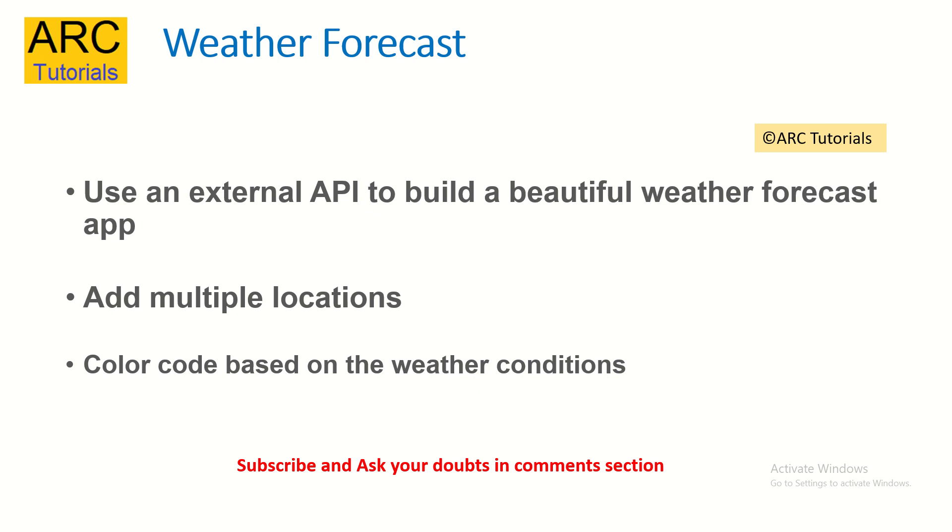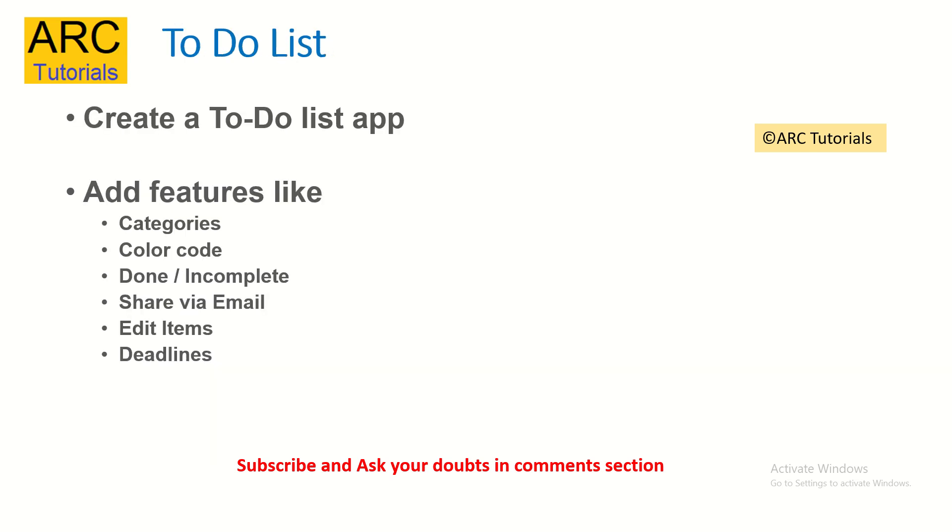If you're learning about integration with the back-end, try a weather forecast application. There are a lot of external APIs already available that provide weather forecast endpoints with data. You need to build a UI where you can add multiple locations and maybe color-code them — for example, if it's sunny show a sun with a yellow color, if it's rainy add a raindrop image, etc. The idea is to integrate an external API into a front-end application and then keep adding more features and complexity.